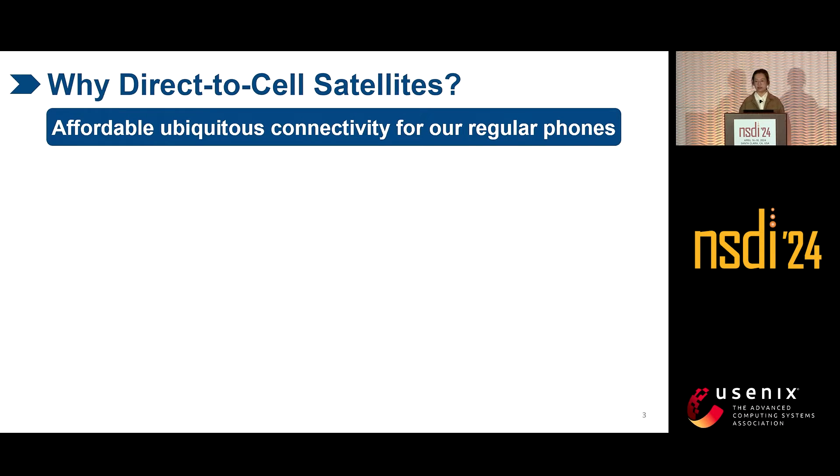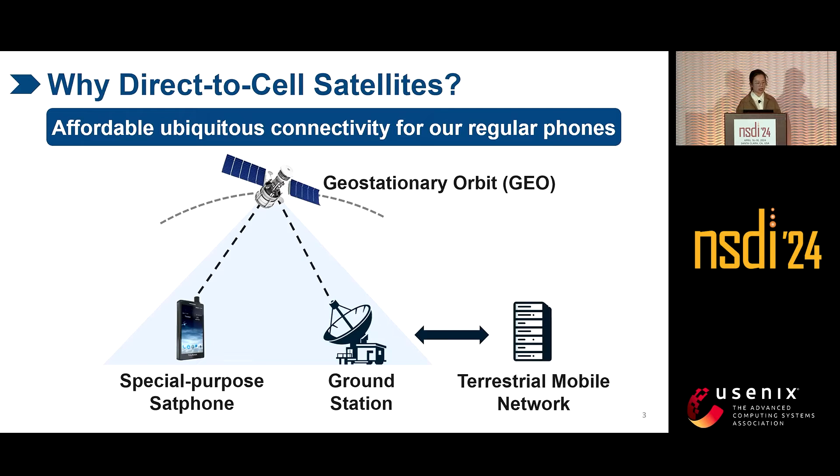Direct-to-cell satellite is not new — it has been there for decades using geosatellites. Geosatellites operate in the geostationary orbit at an altitude of tens of thousands of kilometers. Each geosatellite has broad coverage. However, our regular phones cannot directly access geosatellites because the distant transmission is power-hungry, slow, and noisy.